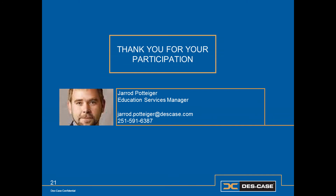This has been How to Effectively Implement a Lubricant Specification and Tagging System. I'm Jared Pottinger, Education Services Manager for DeskCase.